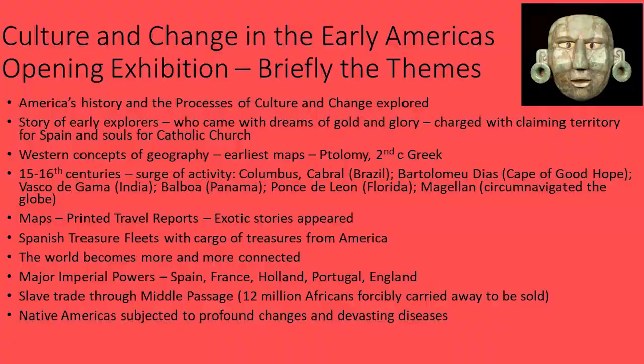It's the story of the earlier explorers who came with dreams of gold and glory, charged with claiming territory for Spain and souls for the Catholic Church. We have Western concepts of geography; some of the earliest and rarest maps are in this collection. In the 15th to 16th centuries, Columbus, Cabral, Diaz, Balboa, Ponce de Leon, and Magellan all explored this globe and changed it. We have maps, travel reports, and exotic stories from this period.